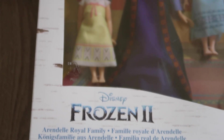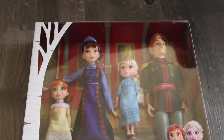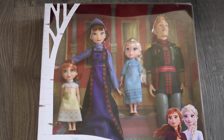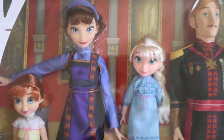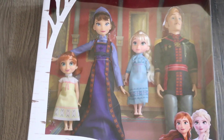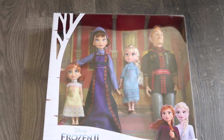And next we have Frozen 2 dolls. I swear Ellie is probably going to be the most excited about this — maybe the Barbie Dream House, but probably this. Because she is obsessed with Frozen 2. She loves the younger versions of Elsa and Anna, and she loves role-playing with mom and dad and kids. So this is totally going to be something she is absolutely obsessed with.